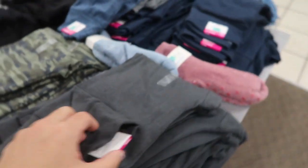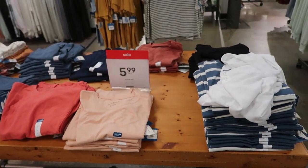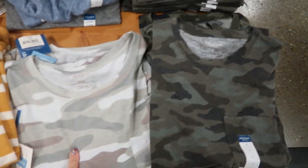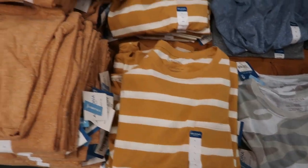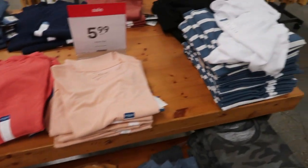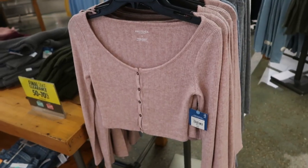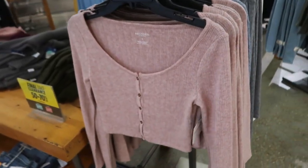The navy and gray are also $3.99. On sale for $5.99, they have the Arizona t-shirts - there's a camo, a gray-tone camo, a mustard stripe, mustard burnout style, and burgundy. Also pink, blue and white stripes, and black. These cropped Arizona long-sleeve tops are on sale for $12.99 in pink and blue.